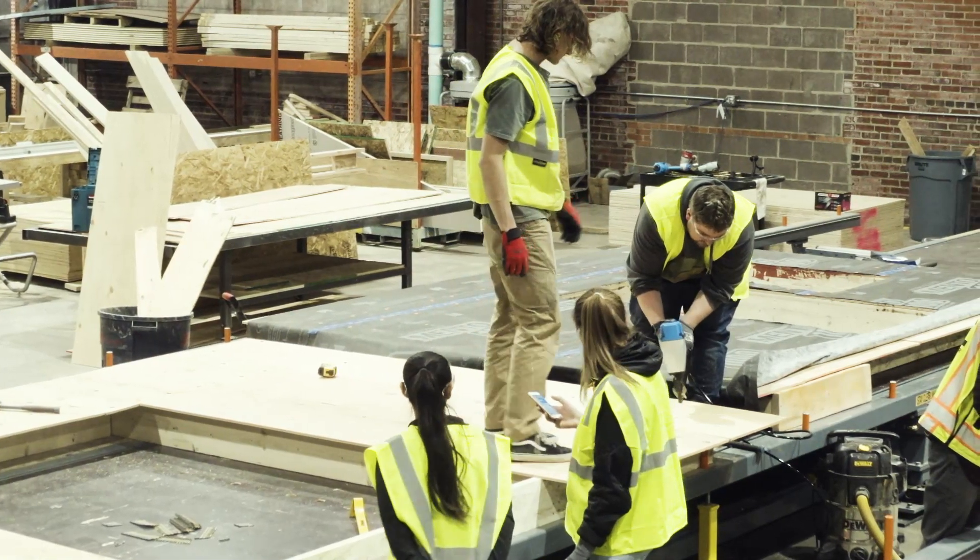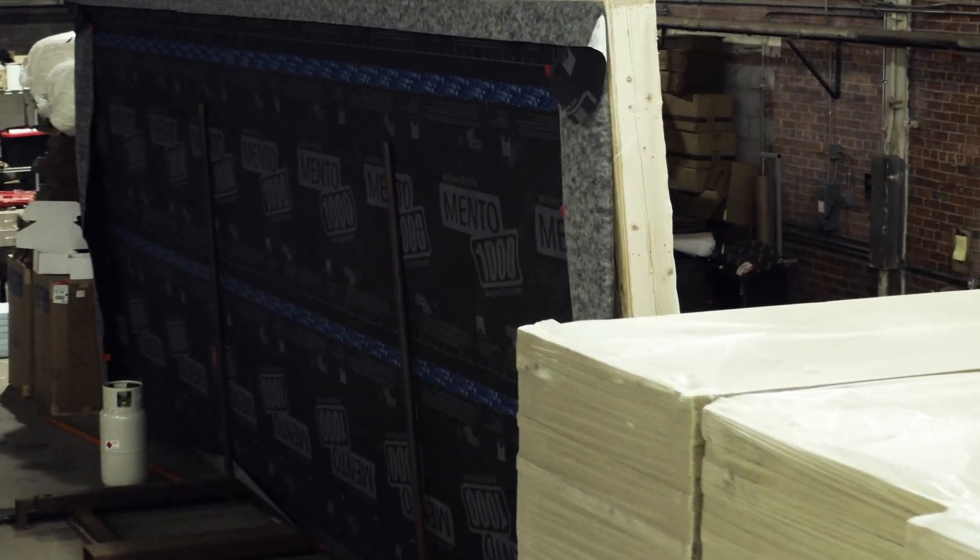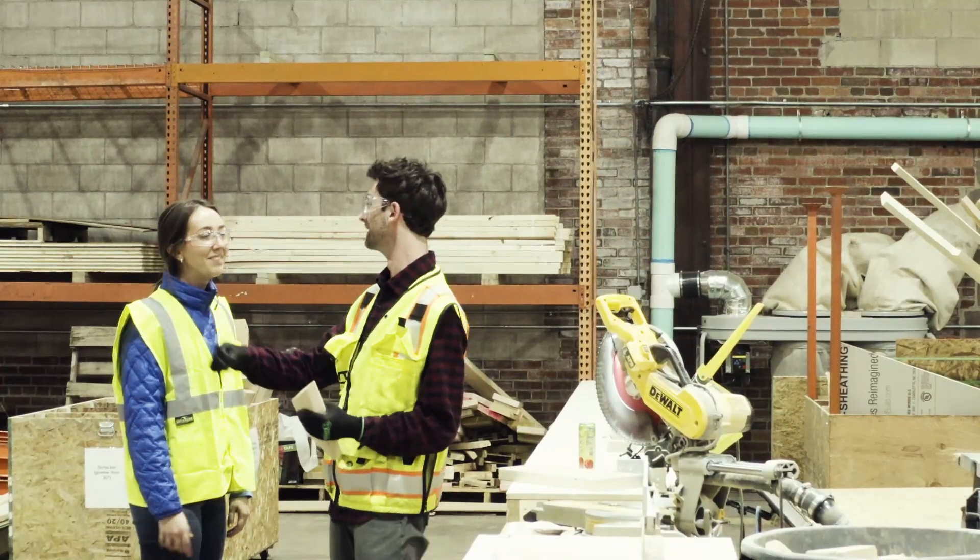The Spark House is founded on five main design principles: sustainability, performance, attainability, resilience, and community.